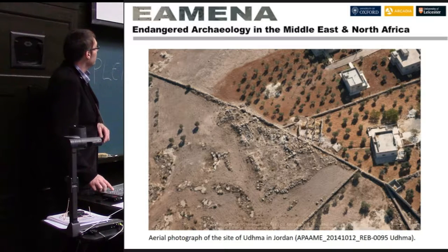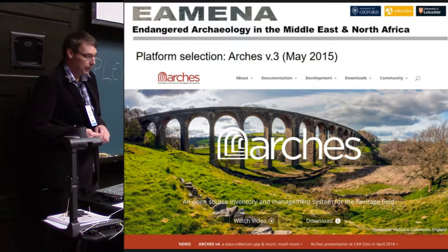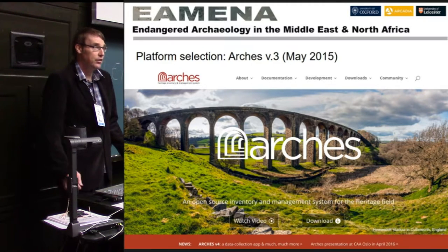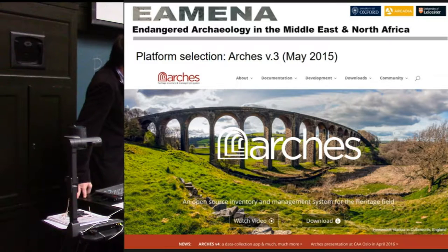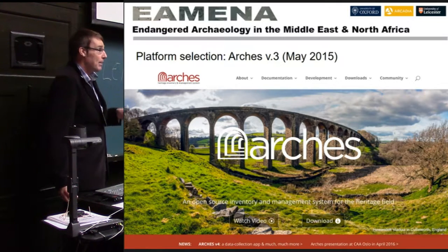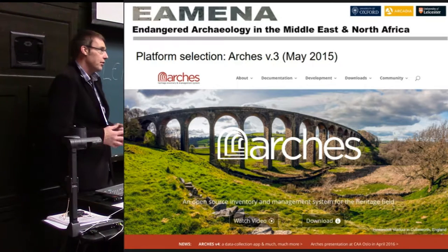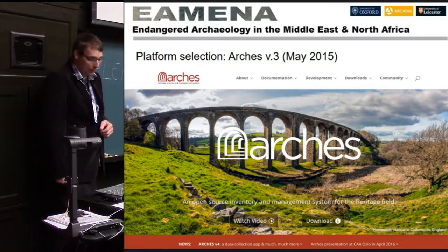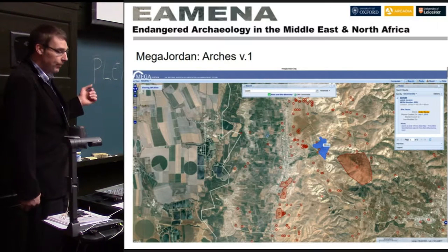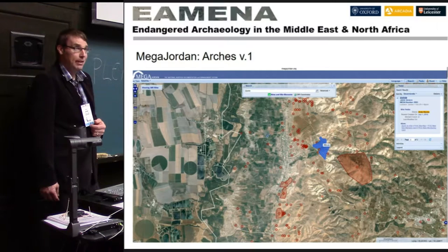We decided to use Arches heritage management software. Some of you may be familiar with this already — there's also a presentation on their website and Annabelle, who's in the audience, will be speaking about Arches on Friday. It's an open source software designed to be modified for your project needs. Arches itself had its origins — version one — in the Middle East in Jordan. The version we're using, version three, is substantially modified, but its history lies in the Middle East and Africa.